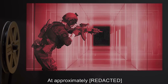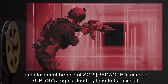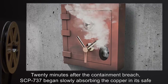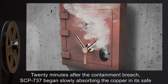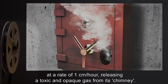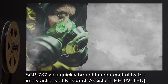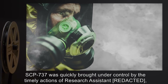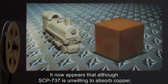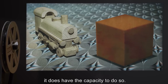Addendum 737-2: At approximately [redacted] on [redacted] 2000[redacted], a containment breach of SCP-[redacted] caused SCP-737's regular feeding time to be missed. Twenty minutes after the containment breach, SCP-737 began slowly absorbing the copper in its safe at a rate of one centimeter per hour, releasing a toxic and opaque gas from its chimney. SCP-737 was quickly brought under control by the timely actions of research assistant [redacted], who described the gas as foul. It now appears that although SCP-737 is unwilling to absorb copper, it does have the capacity to do so.